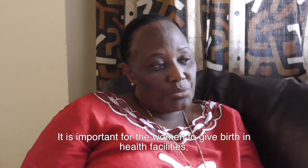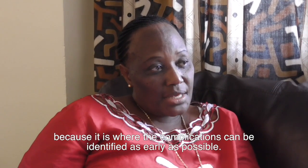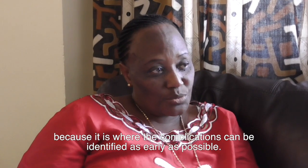It is important for women to achieve birth in health facilities because it is where complications can be identified as early as possible.